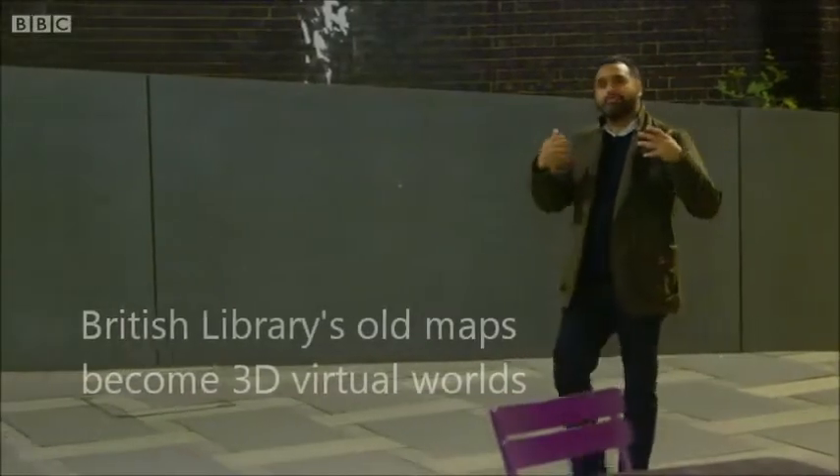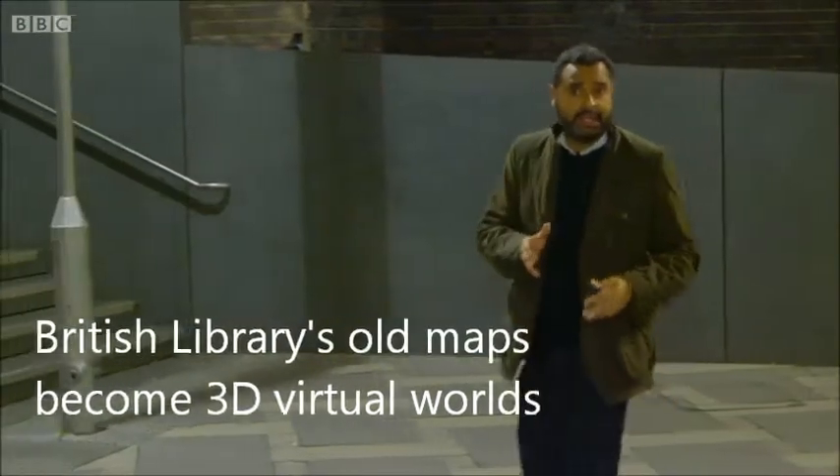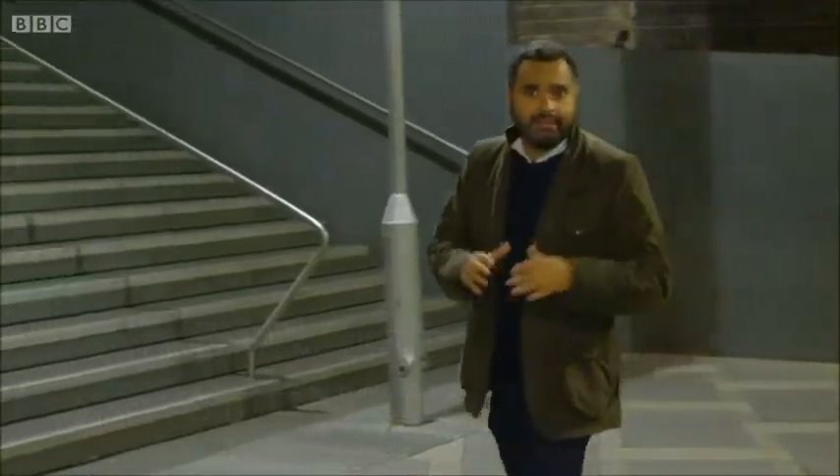When somebody says to me 'old maps,' an exciting interactive experience isn't the first thing that pops into my mind. But that's exactly the cartographic gauntlet which has been laid down by the British Library to several different groups of young developers as they engage in the Off-the-Map competition.